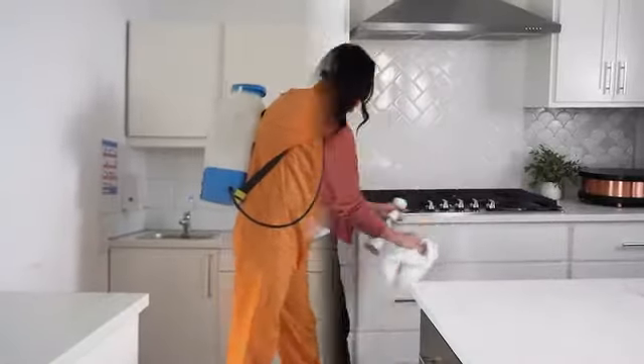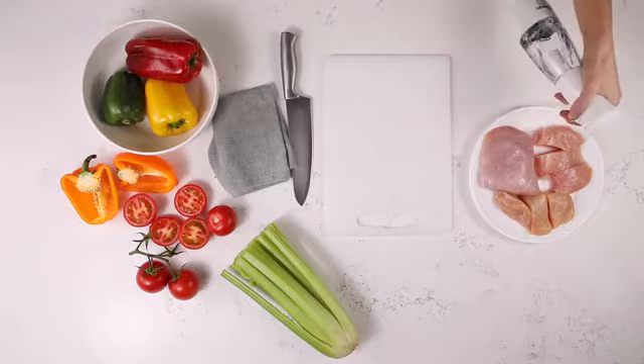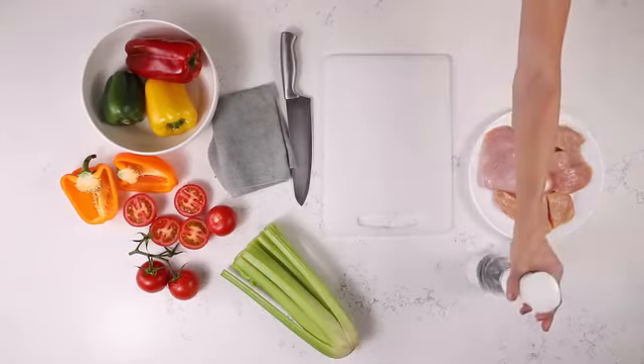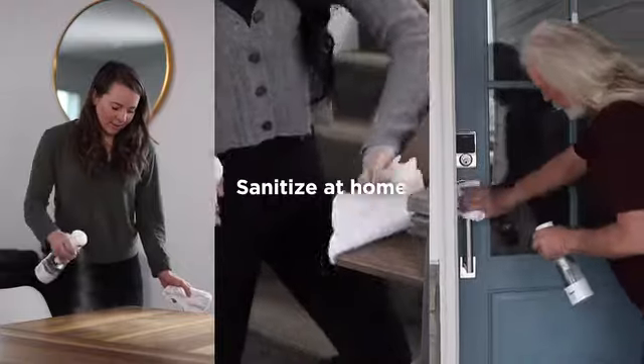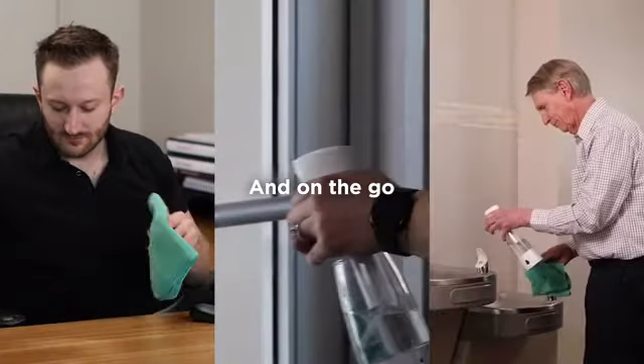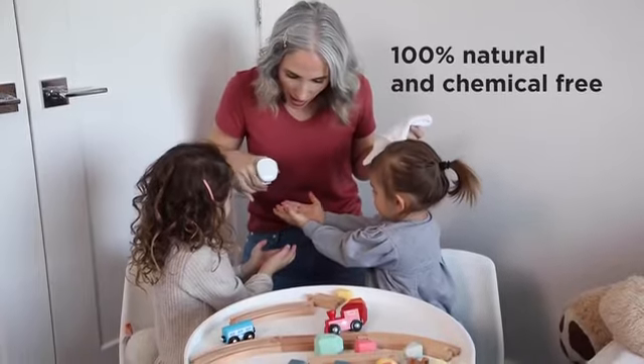This sustainable, hospital-grade sanitizer can now be available in your home. It can also kill bacteria on meat, fish, produce, and more. With the Echoclean, you can sanitize at home and on the go, and it's all 100% natural and chemical-free.